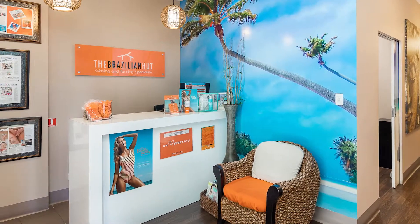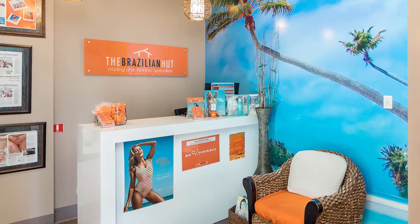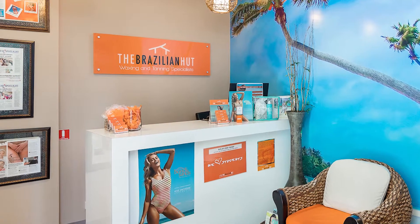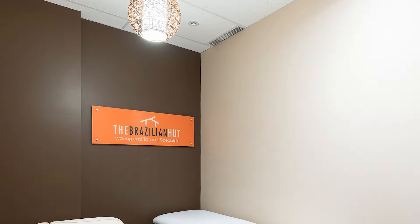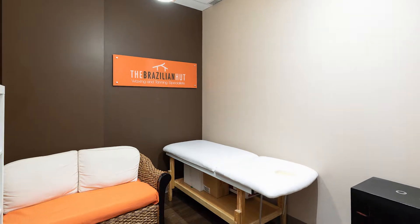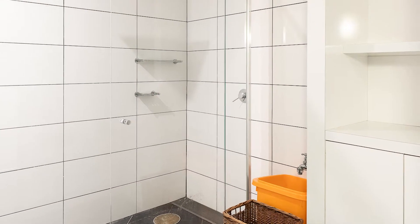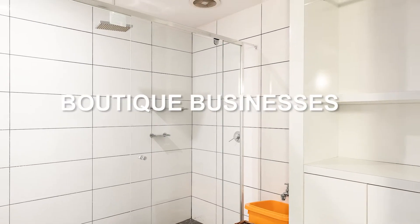Operating for seven years and four years respectively, the fit-out of the larger 150 square metre salon was over $250,000, making this sale price a bargain. Offering waxing and tanning for men and women, the salons are located in areas where rental premises rarely come onto the market. The rent for the salon is very good for the area and includes all outgoings, with other complementary boutique businesses close by.